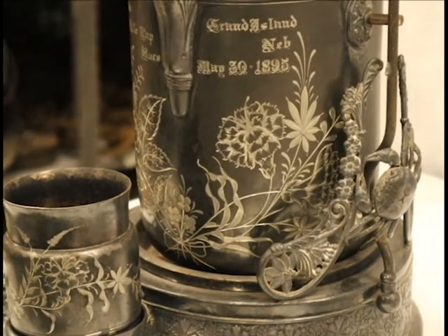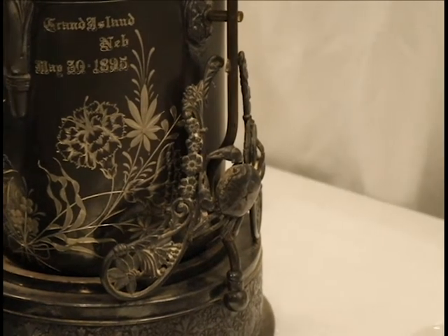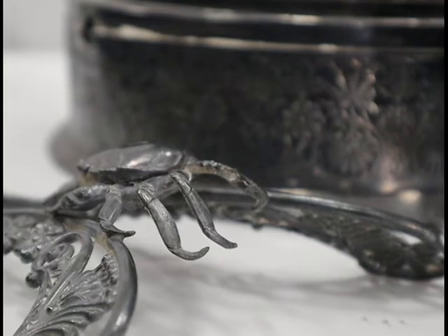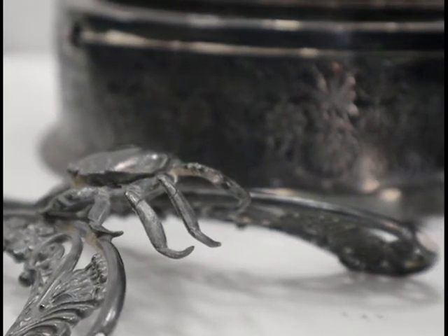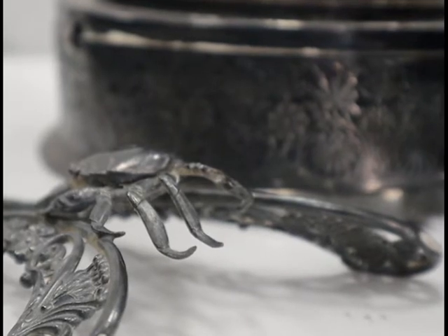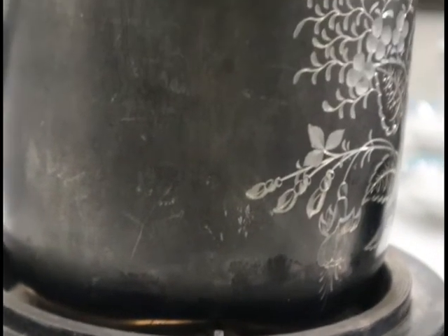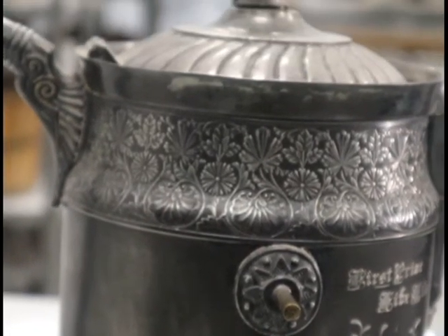Also included with the pot is a base with two 16-inch tall arms that hold the pot so that it can be poured. A cup sits on a platform that is attached to the front of the base. The arms have molded crabs as decoration, and the pot and cup share an intricate floral motif.